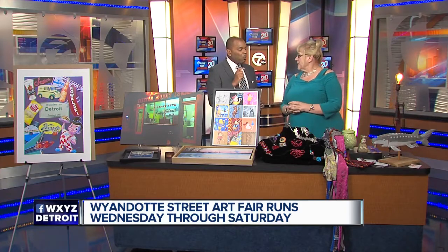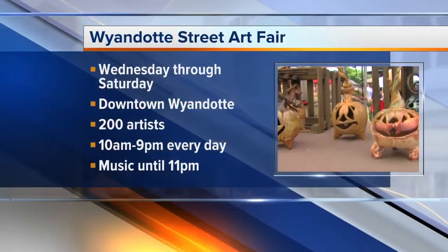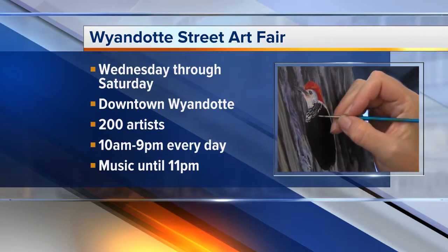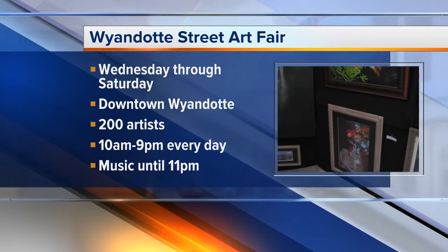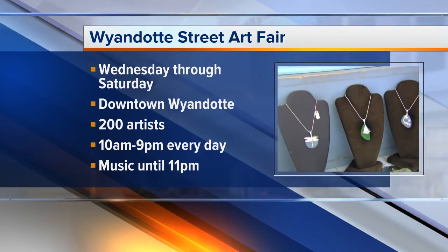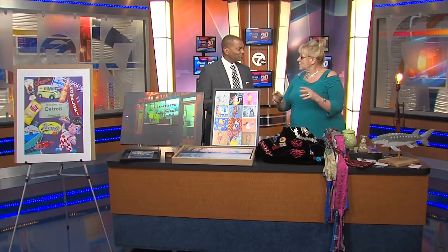Tell us a little bit about when the art fair is and how can people come and join. It is Wednesday, Thursday, Friday, and Saturday, the 11th through the 14th this week, coming up. You just come on down — there are lots of places to park. We have trolleys taking people back and forth from Roosevelt High School, so it's real easy to come, and it's free. In addition to the artwork, on the riverfront we'll have bands every night — great bands, lots of dancing. And it's also a street sale as well; all the stores come out. So just a general good time in downtown Wyandotte — a good family time.